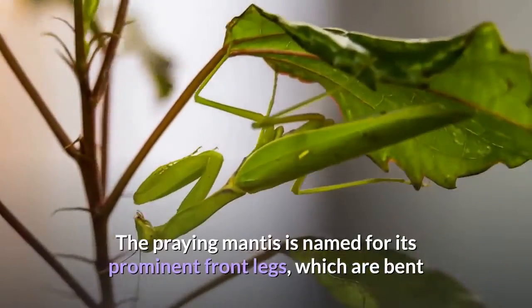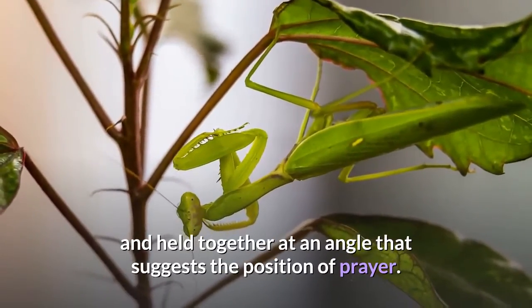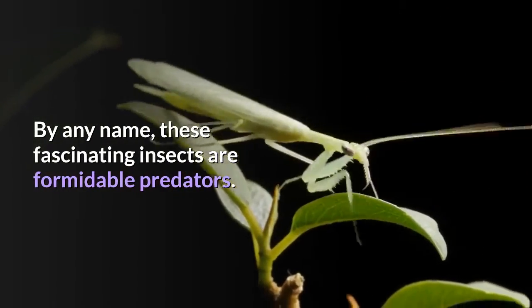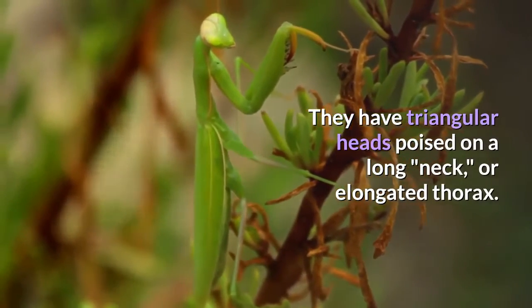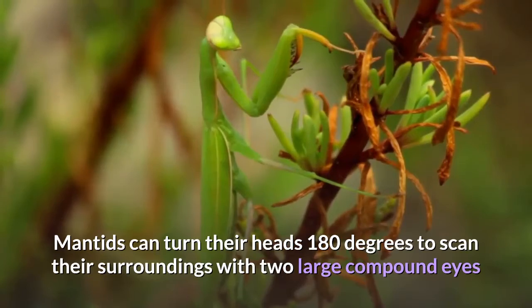The praying mantis is named for its prominent front legs, which are bent and held together at an angle that suggests the position of prayer. These fascinating insects are formidable predators, with triangular heads poised on a long neck or elongated thorax.